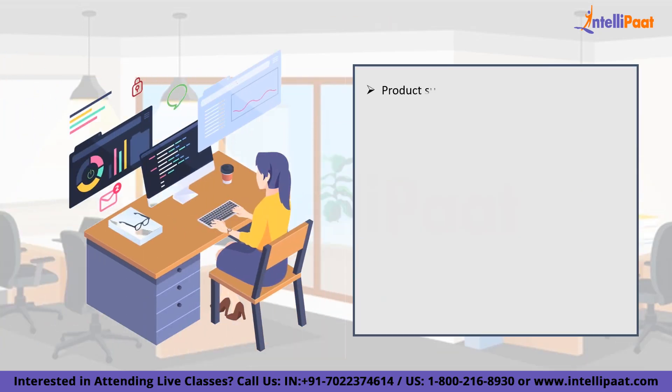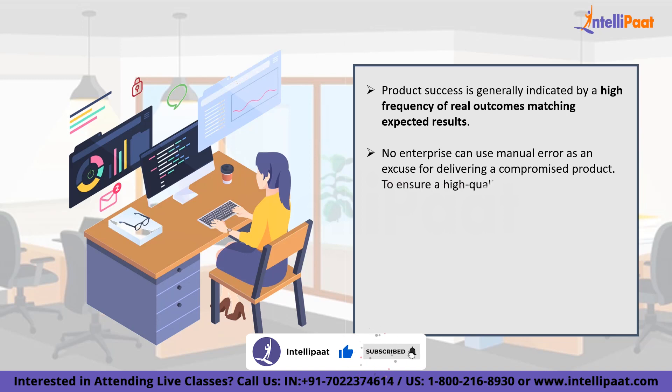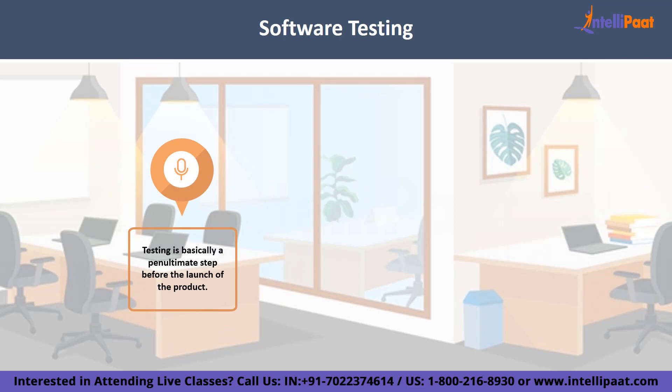Software testing is quite crucial. In the beginning of the software development lifecycle, every organization plans an end goal that comes with its own set of expectations. For some businesses, success is indicated by a high frequency of real outcomes matching expected results. But before reaching their end goal, every firm has to face the consequences of human errors. No enterprise can use manual error as an excuse for delivering a compromised product. To ensure a high quality product, there has to be something in place to pick out errors, and rigorous product testing stands out as an essential solution. Software testing is the process of finding errors in a developed product — it checks whether real outcomes match expected results, and aids in the identification of defects, missing requirements or gaps. Testing is basically a penultimate step before the launch of a product.